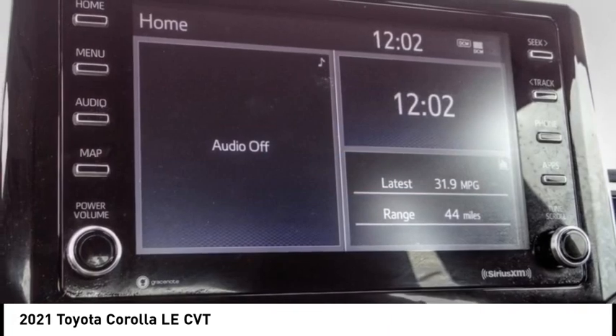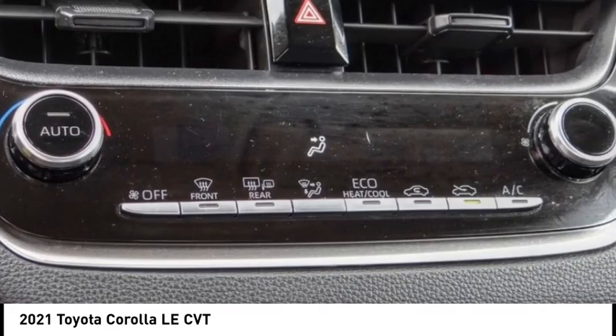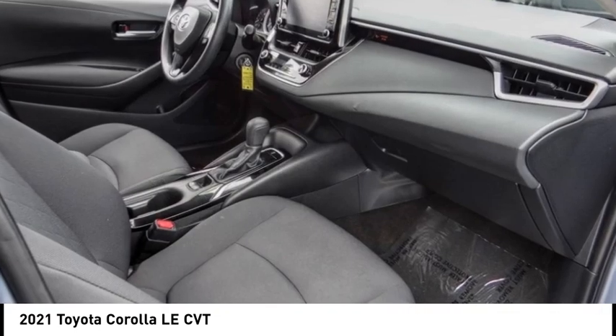Four-wheel disc brakes, rear window defroster, security system, low tire pressure warning. Wouldn't you look great in this vehicle? Stop in today and see for yourself.